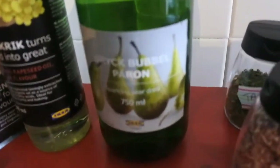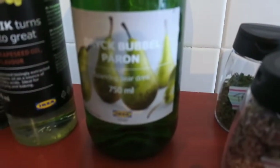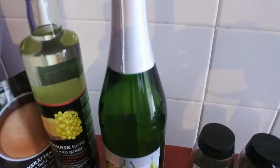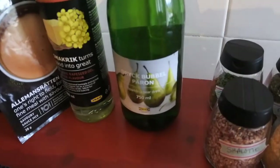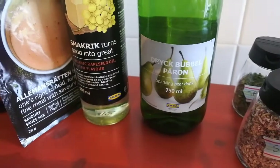This is another repurchase — it's a sparkling pear drink. They also do a red one. If you chill this and use it instead of champagne for special occasions and parties, it's really, really nice. Bit of a treat.